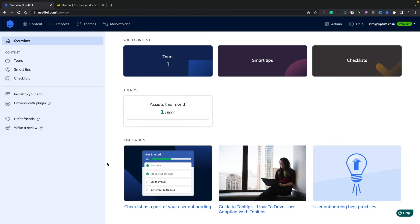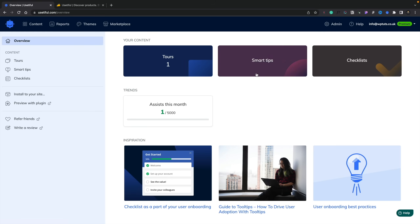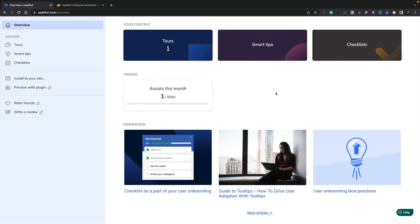So I've grabbed it. Let's log into the dashboard and take a look at how Ustiful actually works. When you log into your account, it's a relatively simple setup. On the left-hand side we've got tours, smart tips, checklists, install it on your site, preview the plugin, and so on. Across the top you've got content, reports, themes, and marketplace. You can also see we've got our contents — things like tours, smart tips, checklists. If you want inspiration for different ways to use Ustiful, there are some articles on how to get started. My assists this month have been 1 out of 5,000 — that's me testing things out.